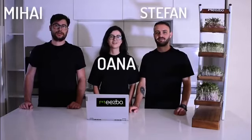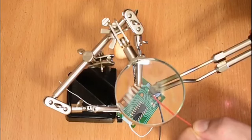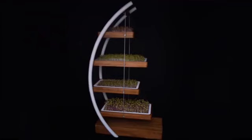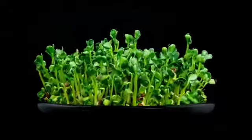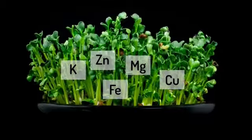We're Miesbo and for the past 12 months we've been researching, designing and prototyping this stylish and revolutionary indoor microgreens grower. It's designed to grow superfoods which pack a nutritional punch in under 10 days. Did you know microgreens can contain up to 40 times more nutrient and antioxidant levels than more mature plants?